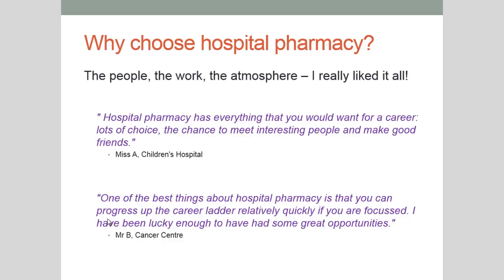Your first year hospital visit will be a very short visit but as time goes on you'll be finding that you spend more and more time there, and then towards the end of your degree you'll find you spend up to three weeks at a time there. These quotes here are from actual hospital pharmacists and why they chose to work in hospital pharmacy.